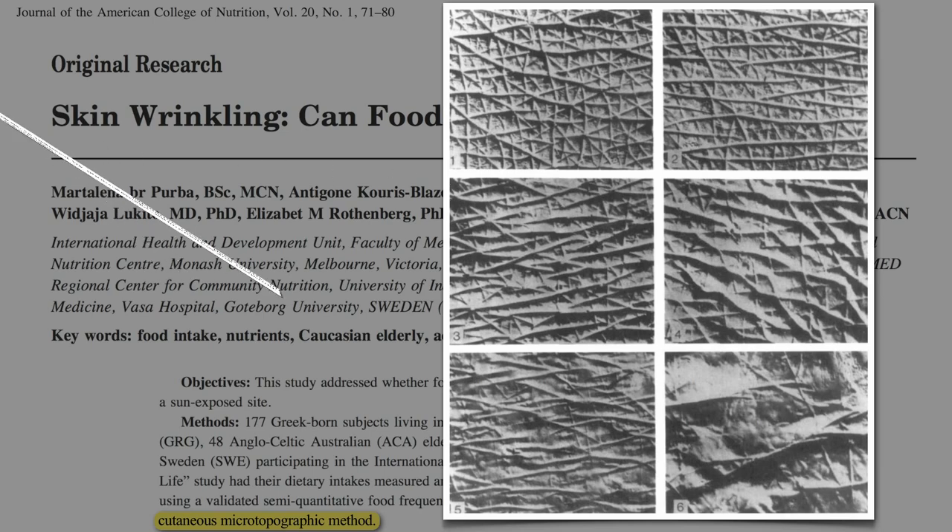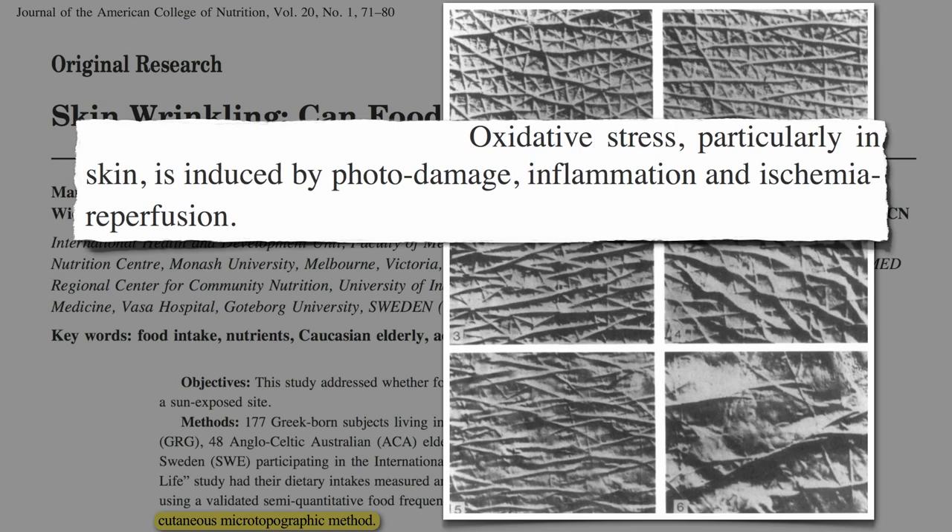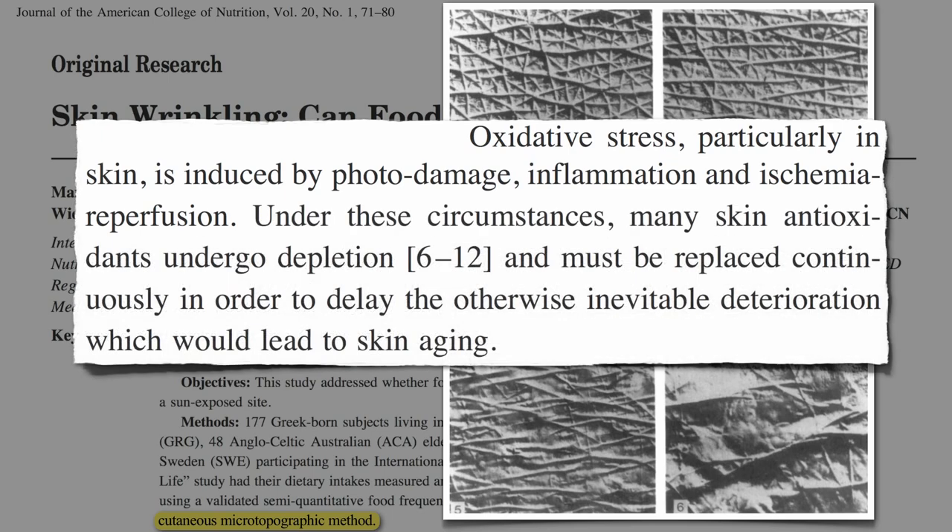Three things contribute to the aging of skin: oxidative stress, induced by sun damage; inflammation; and ischemia, lack of adequate blood flow. Oxidative stress means we need antioxidants. Under these circumstances, many skin antioxidants undergo depletion, and must be replaced continuously in order to delay the otherwise inevitable deterioration, which would lead to skin aging.